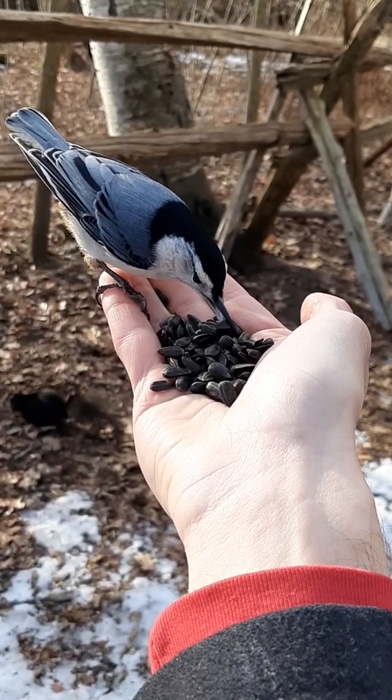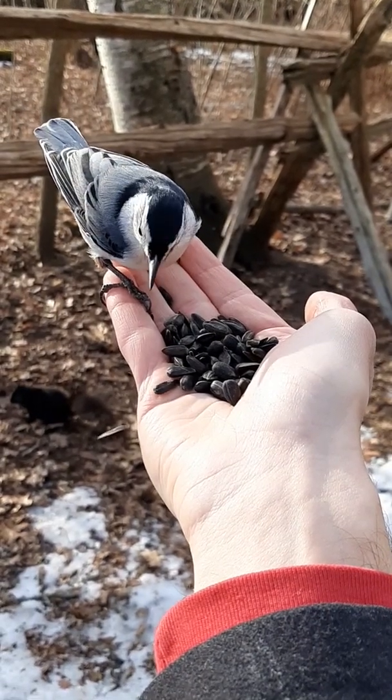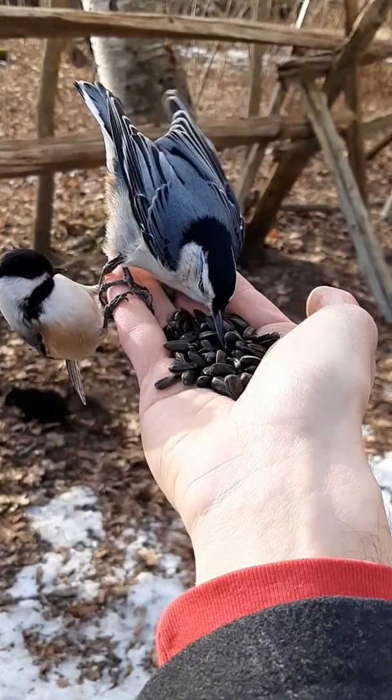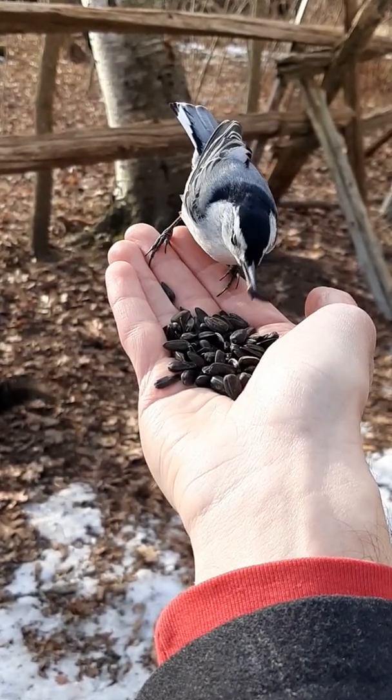This is another fun one. There's also a bit of a hierarchy among feeder birds. Here's a white-breasted nuthatch picking through the seeds, trying to find a perfect one. And here comes a chickadee that comes in and tries to bud in, and fails. Like how offended it looks. But your turn, bud.